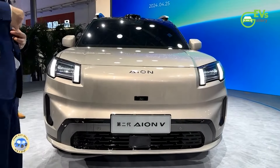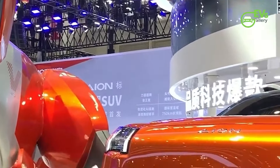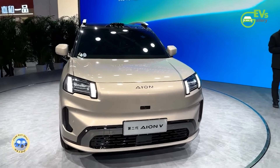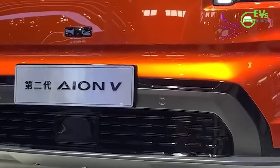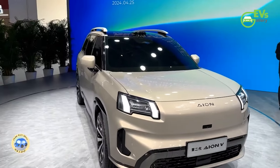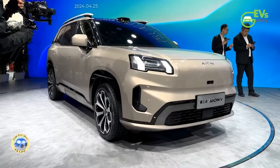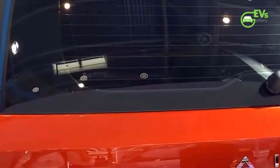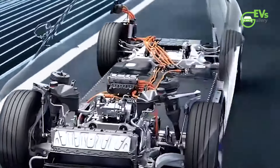On June 20, GAC unveiled the interior of its upcoming second-generation AION V all-electric SUV, a model expected to hit the market in July. Marking a significant milestone, this model is GAC AION's first global vehicle to feature the AION letter logo, symbolizing the brand's ambitions in international markets. Dubbed the pure-electric Tyrannosaurus Rex, the second-generation AION V is constructed on GAC's AEP platform, emphasizing its position as a hardcore smart-driving SUV.